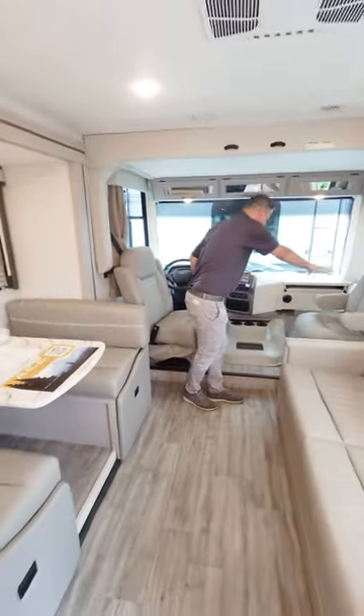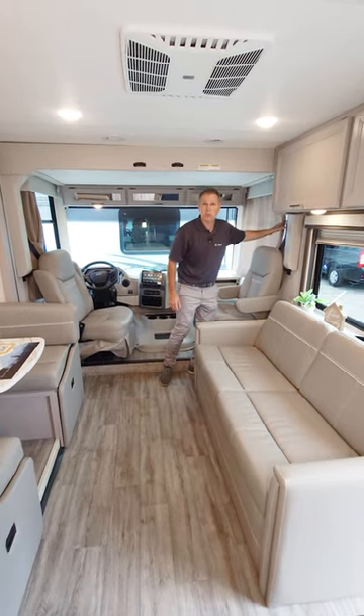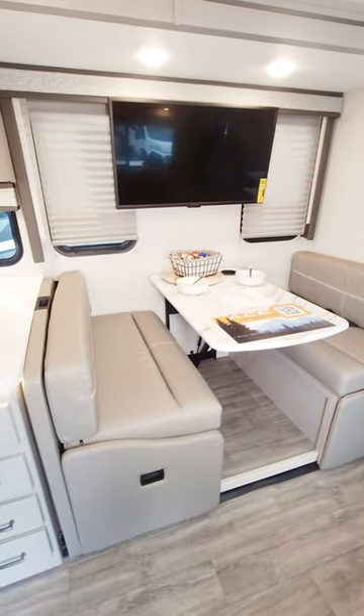You have the front passenger's chairs. Privacy can be done with these curtains, because you don't want campground keepers looking in. This makes into a bed, and your dinette makes into a bed as well. Child safety tethers included.